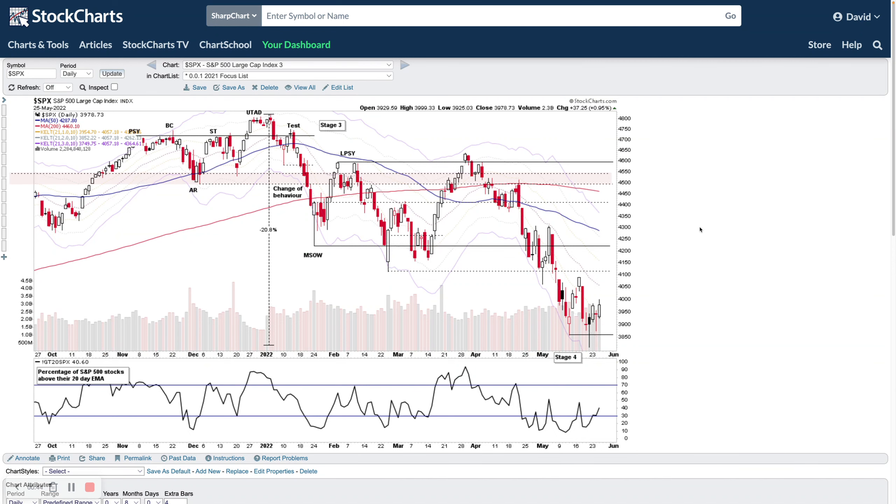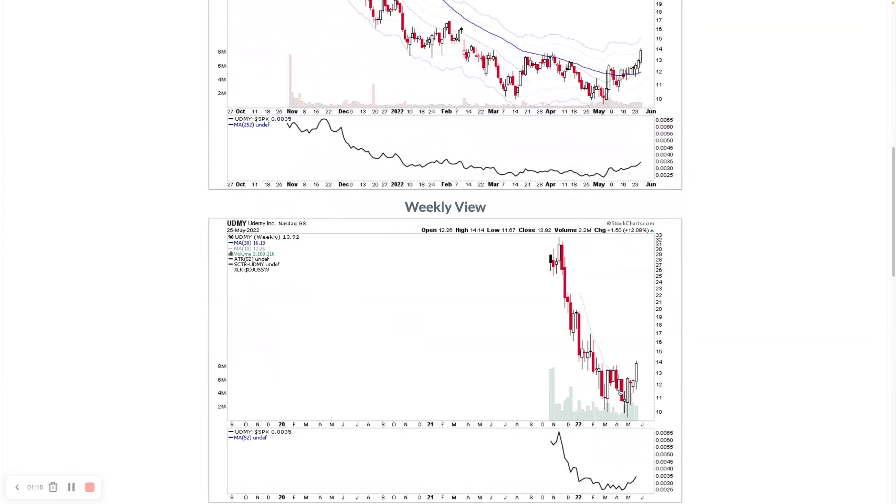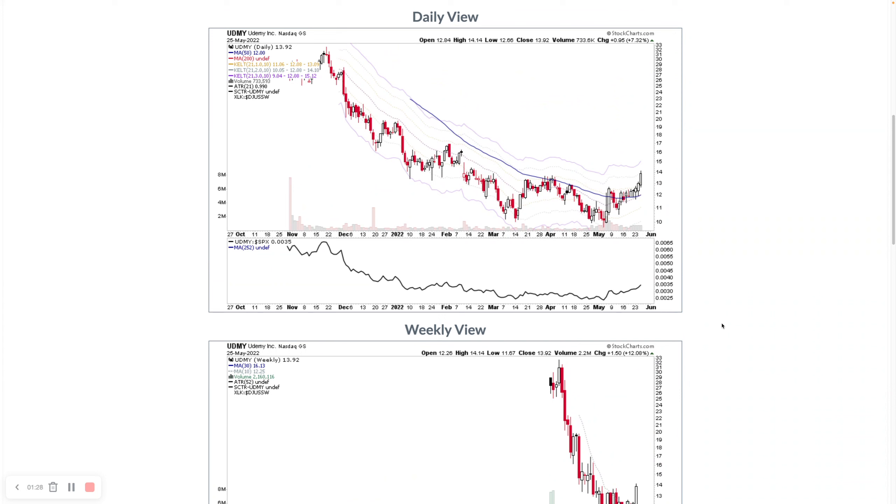The majority of those IPO stocks are potentially still in Stage 4. Take Udemy as a quick example — looking at the daily view, it's starting to build an initial base, still within the Stage 4 decline. You can see that basing structure developing, testing the tops of the near-term range at the plus 2 ATR level, starting to break out a little bit. On the weekly chart it's just coming out of a small double-bottom pattern — so near-term base within Stage 4, potentially Stage 4 B-. There are quite a lot of IPO stocks that look similar.